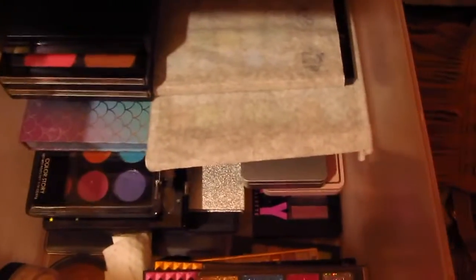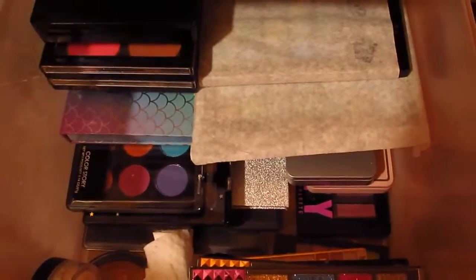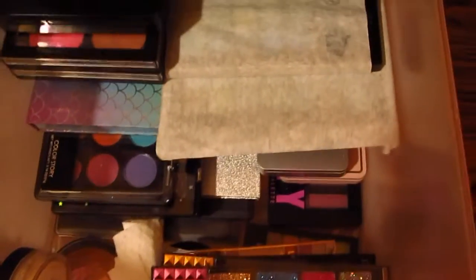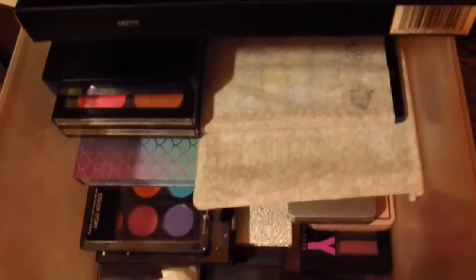I have a Juvia's Place palette here — this one I had won in a giveaway. I'm gonna put all this makeup on the bed so y'all can see my palettes, so y'all can see all the goodies I've captured and grown in the past year.